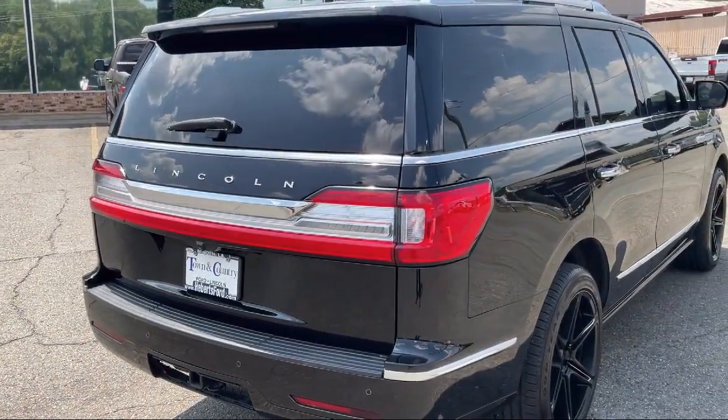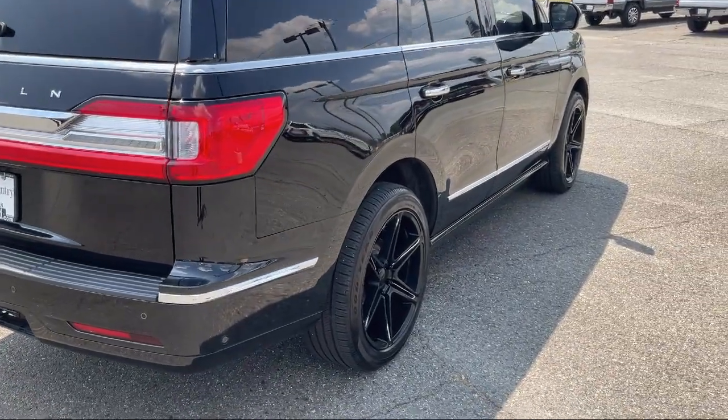So come see why so many happy drivers choose to do business with Abare Town & Country Ford of Minden.